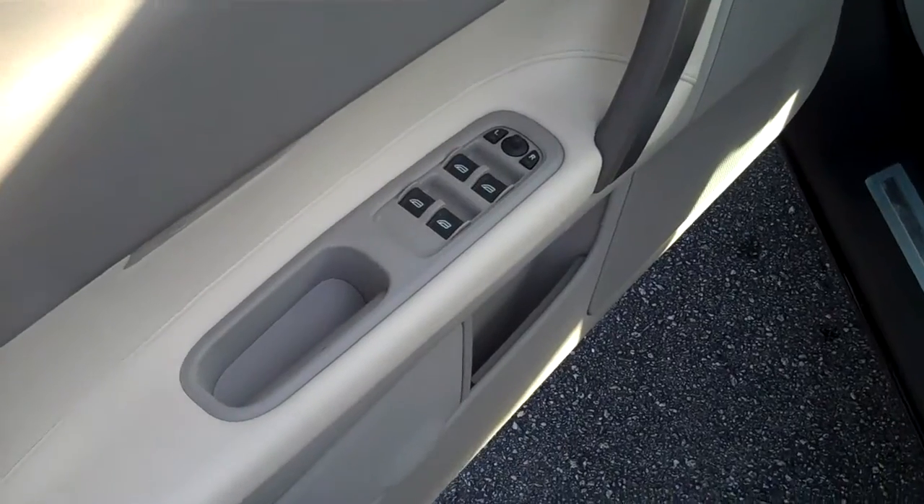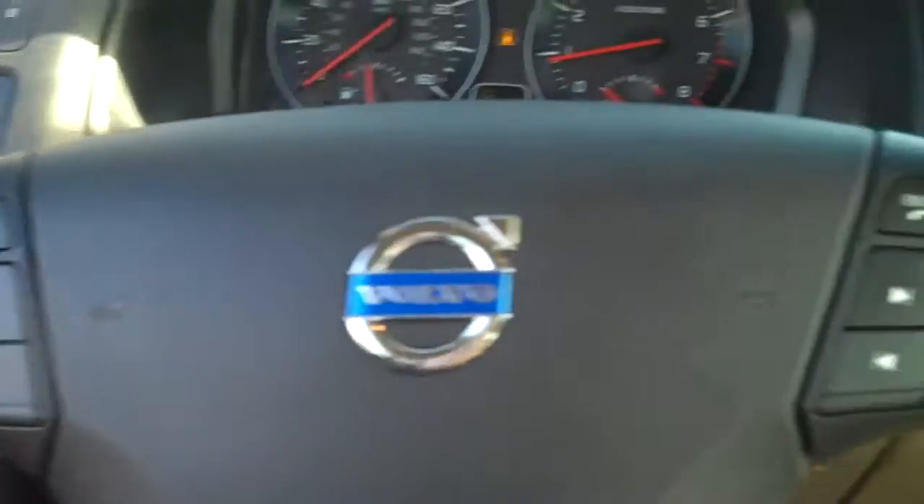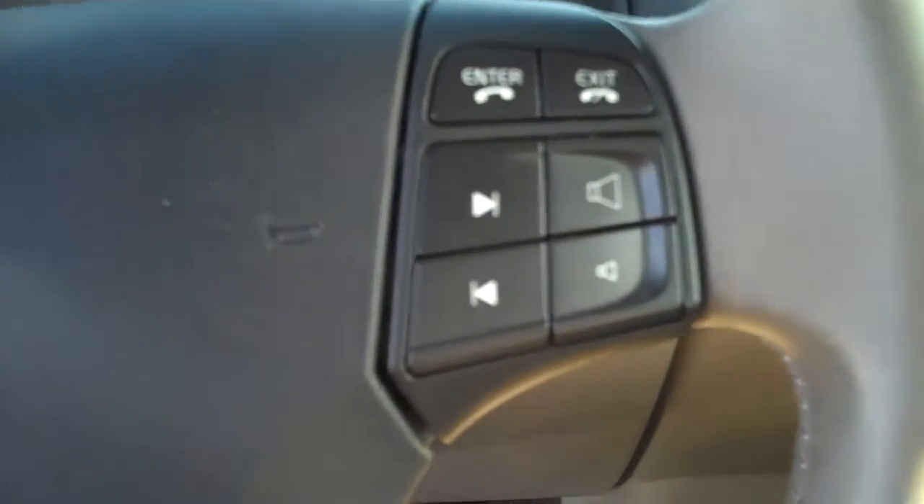You do have power windows, power locks, memory seats, and powered seats. You get your cruise control and your audio controls. It looks like Bluetooth on the steering wheel.